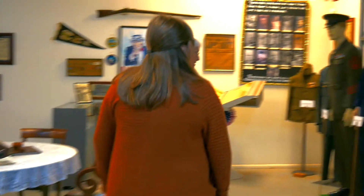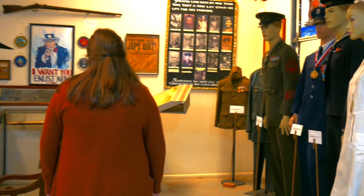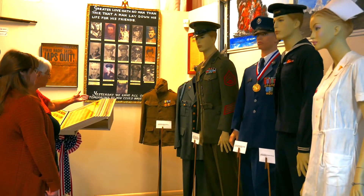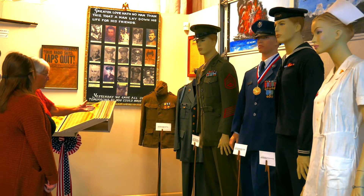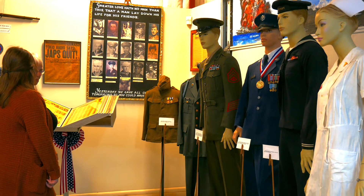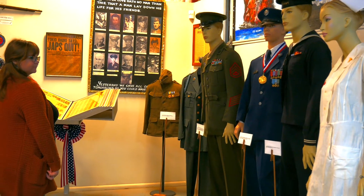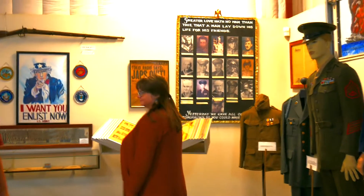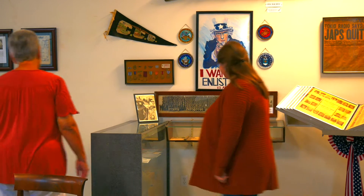Then we have our military section. These were all uniforms worn by Coolidge people — the one on the left is from World War I, and most of them are from World War II. If you'd like, come out back and we have a farmhouse that doesn't have running water or electricity, which people can't understand how anybody lived that way. Come on back.